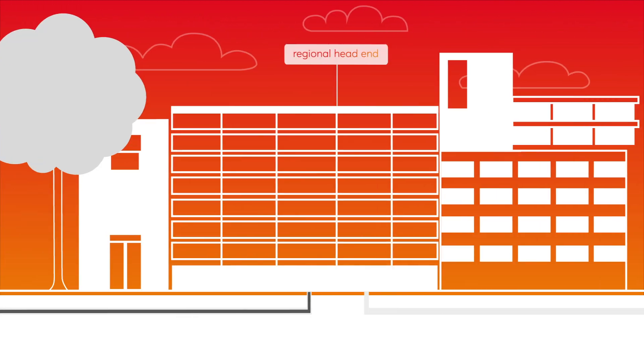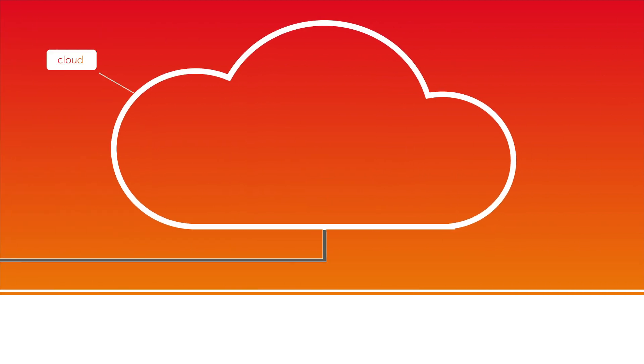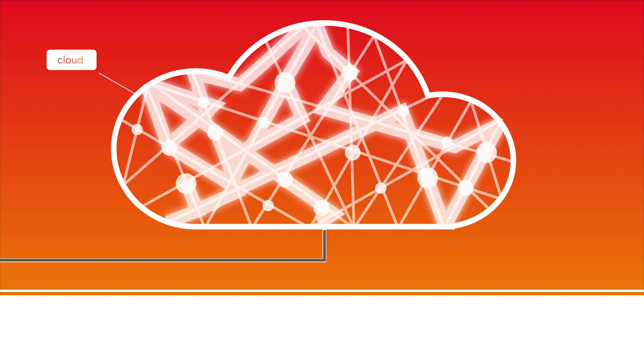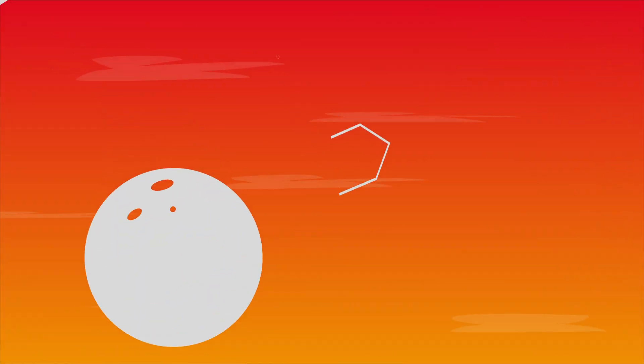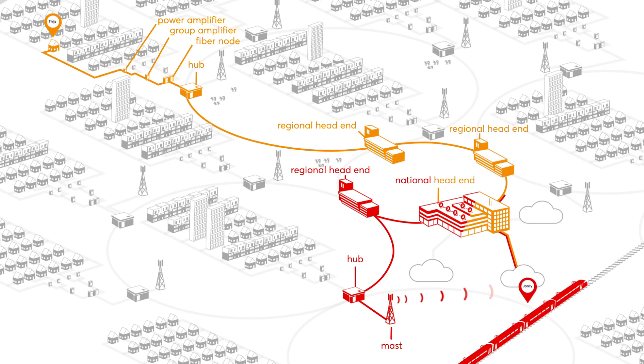Then we zoom onto the hub. The hub sends the signal through the regional head end to the national head end. Subsequently, the signal arrives in the cloud — a network of national and international data centers. The signal from Tice goes directly to the same game where Geordie is thrashing him. And the signal then zooms back to both players too.